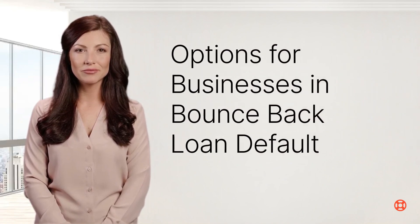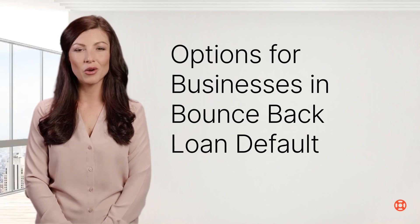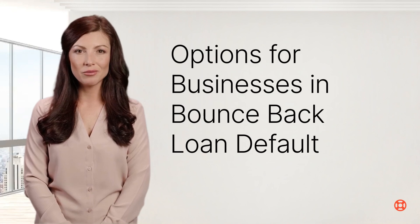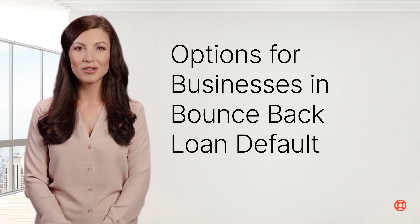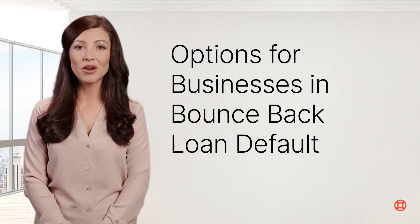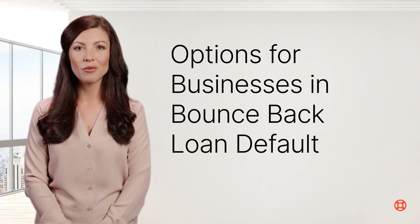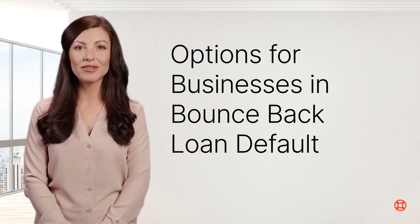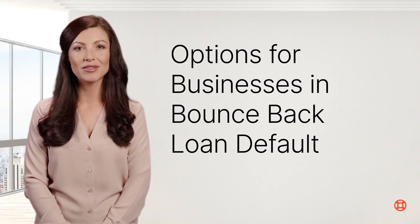When a business faces defaulting on a bounce-back loan, there are several potential avenues to explore for resolution. First, communication with the lender: the business should proactively engage with the lender to open a dialogue about the situation. Transparency and honesty regarding the company's financial state can foster a collaborative approach towards finding a solution. Second, renegotiating loan terms: in many instances, the lender may be amenable to renegotiating the loan terms, which could involve extending the repayment period or reducing the interest rate. Lenders often prefer assisting businesses in getting back on track rather than dealing with the costs associated with a default. Third, a payment plan or forbearance: negotiating a payment plan can be an effective strategy, entailing smaller, more manageable payments over an extended period, or a temporary pause in payments to regain financial stability.